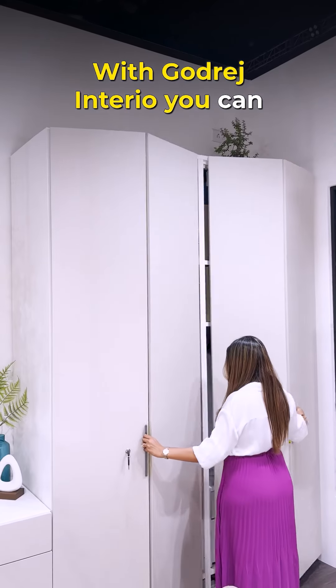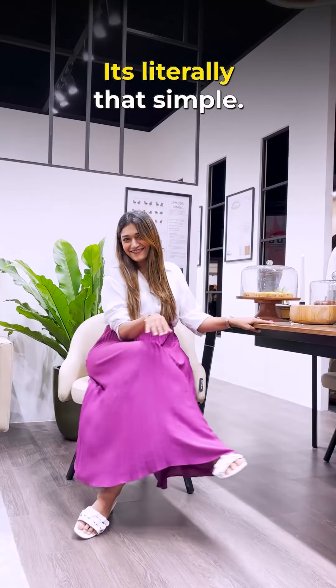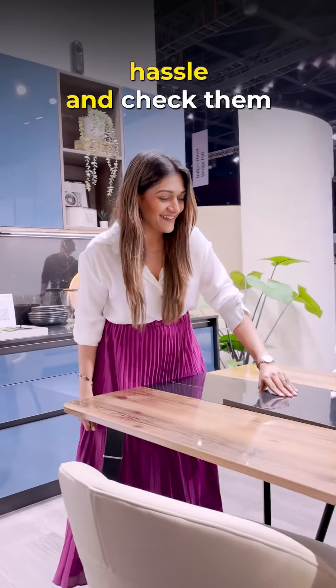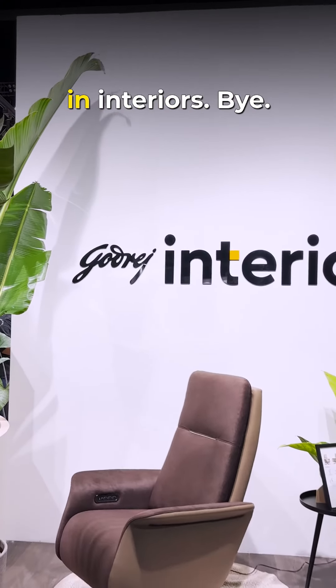With Godrej Interior, you can choose from a wide range of finishes and designs as per your preference. It's literally that simple. So save yourself the hassle and check them out for more elegant furniture options, and follow me to know more about interiors. Bye!